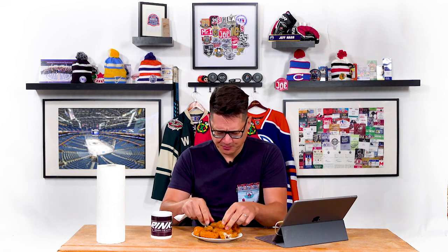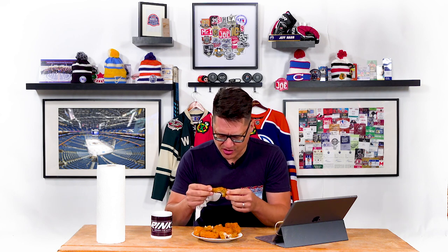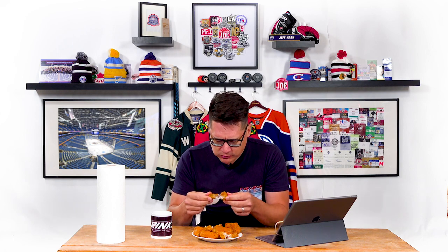If you ever go to Buffalo, their wings are out of this world. Go somewhere like Duff's — Buffalo wings are incredible. I don't know what kind of chickens they grow in Buffalo, but they're massive, like twice the size of wings elsewhere.